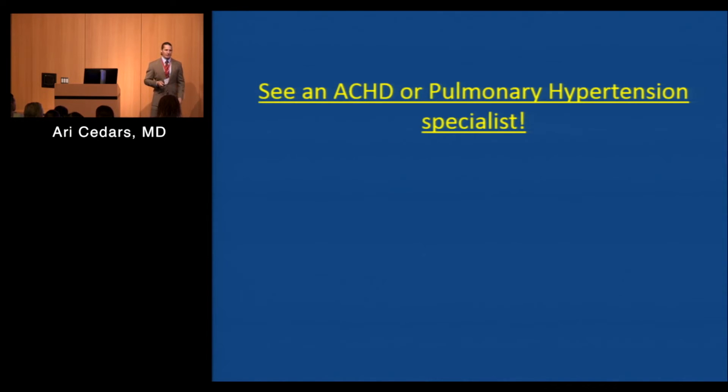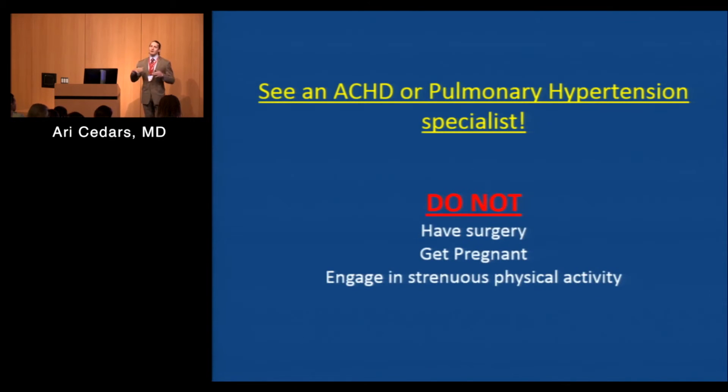You do need to be seen by a specialist. Before you're seen, there are certain things you shouldn't do: do not undergo elective surgery like a tummy tuck or facelift until you've been seen by a specialist; do not think of enlarging or starting a family until you've been seen by a pulmonary hypertension specialist; and do not start ultramarathoning or Ironman training. Just wait — it may be a false positive, or once you get on appropriate therapy you may be able to do those things — but until you're seen by a specialist, refrain, because they could be potentially dangerous.